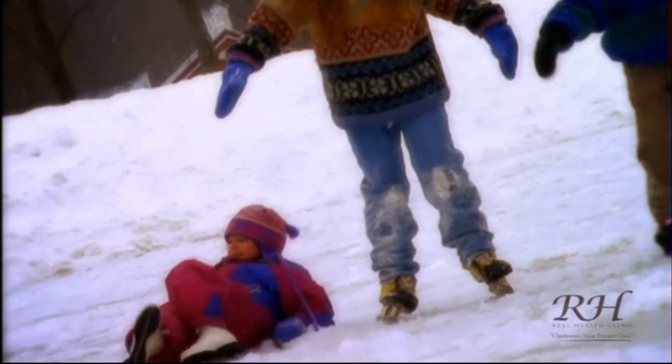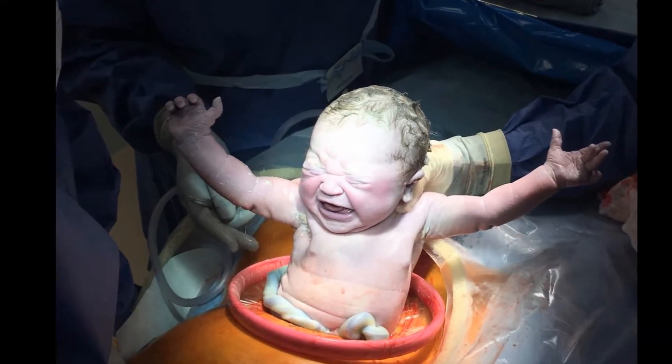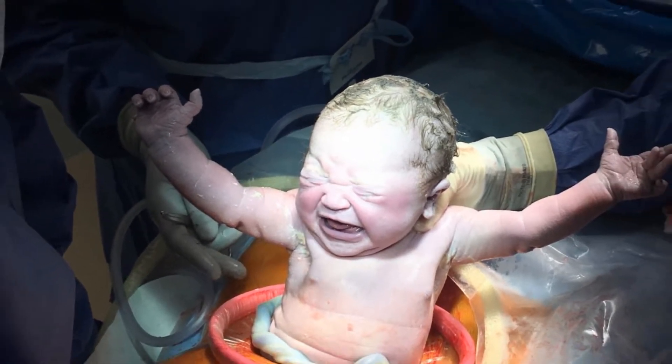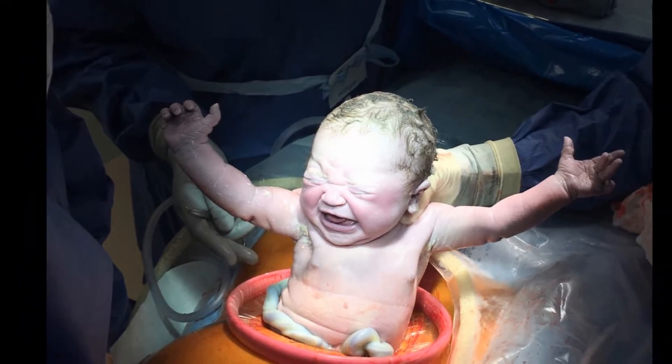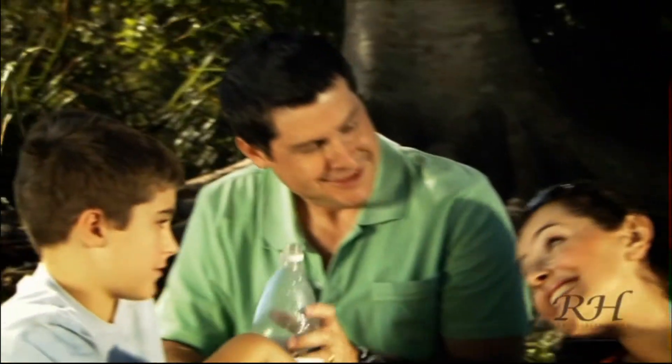The average five-year-old has had approximately 2,000 falls, of which 200 are considered serious. Going back even further in life, research has found that in childbirths that required intervention by the doctor with the use of forceps, vacuum extraction, or excessive force, 95% of infants had upper neck injuries. So it's a smart decision to have your child's spine assessed at an early age.